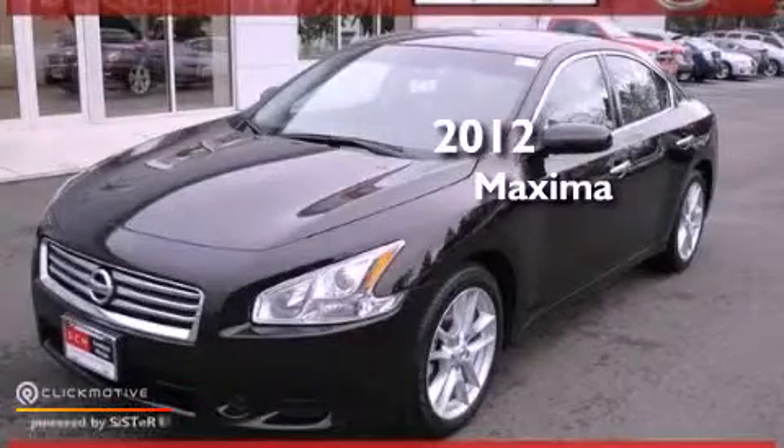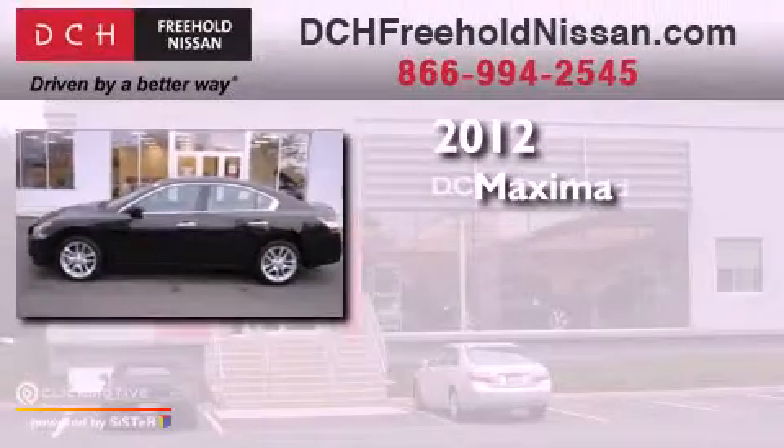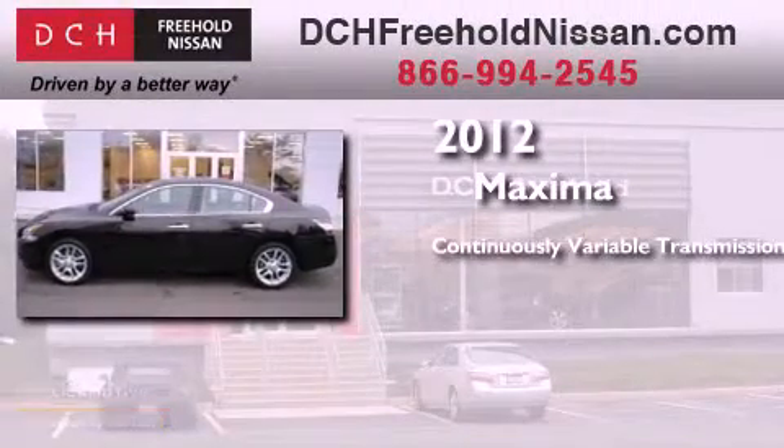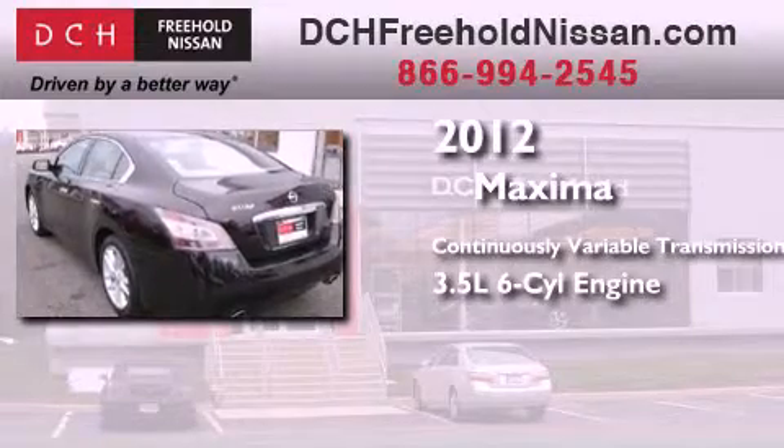This is a certified pre-owned 2012 Nissan Maxima. This four-door sedan has a continuously variable transmission and a 3.5 liter V6.